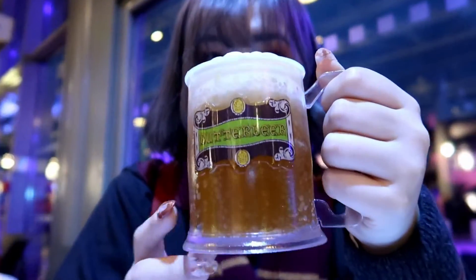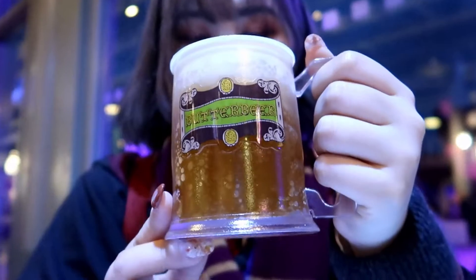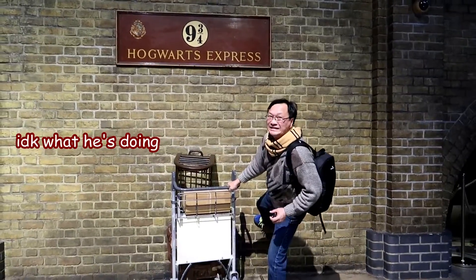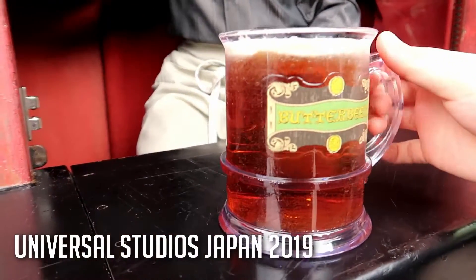In my opinion every Harry Potter fan has to try butterbeer at least once in their lifetime. These are the souvenir cups you can get your butterbeer in at the studio tour — this is the tankard and this is the stein. The butterbeer itself kind of tastes like a butterscotch cream soda with butterscotch cream on top. My cousins and my dad also enjoyed it very much. The studio tour one is actually pretty similar to the one in Japan, except the cream on top is slightly more butterscotch-flavored.